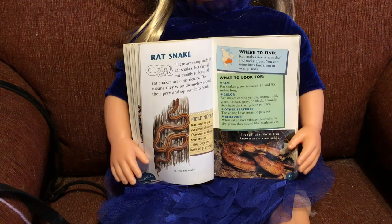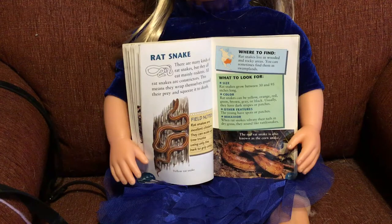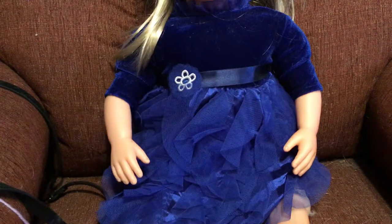Color: rat snakes can be yellow, orange, red, green, brown, gray, or black. Usually they have dark stripes or patches — see, this one's got stripes, and this one's got a kind of pattern on it. The young have spots or patches. When rat snakes vibrate their tails in dry grass, they sound like rattlesnakes. The red rat snake is also known as a corn snake. They must live in cornfields — I bet there are a lot of rats in cornfields. If you had a cornfield, you'd want rat snakes in there because they would protect your corn.